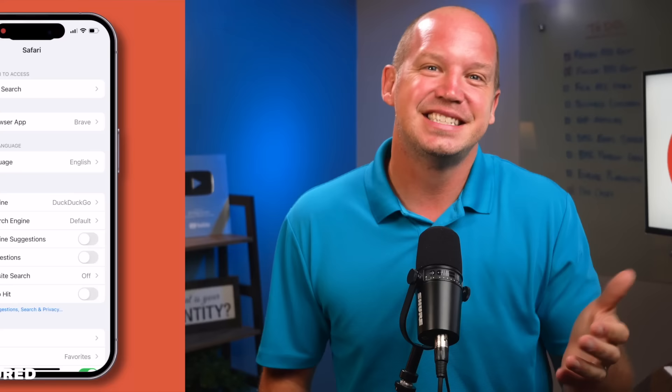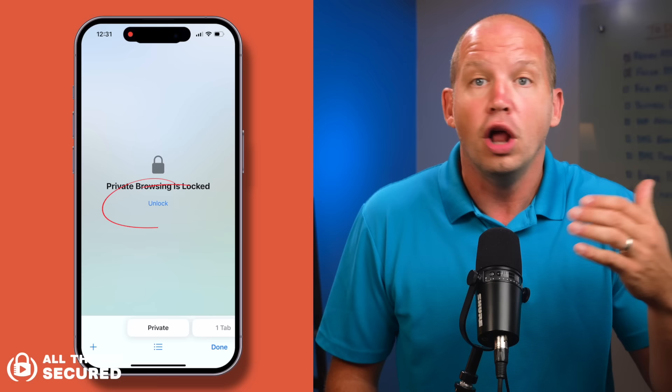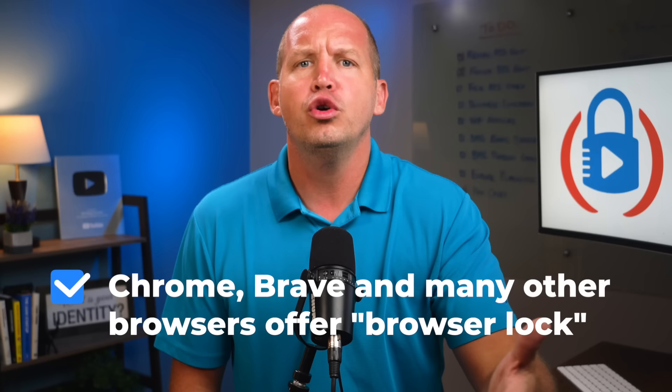In the settings for Safari, you'll find a new option where you can require Face ID to unlock private browsing. In practice, it looks like this: when using Safari tabs, if I scroll over to private tabs, you'll see that it shows it's locked. All I have to do is click unlock, I'm verified with Face ID, and the tabs are revealed. Even if you don't use Safari, it's good to know that this kind of feature exists. Whether you're a Chrome user or prefer Brave like I do, Browser Lock is easy to turn on and pretty convenient to use.